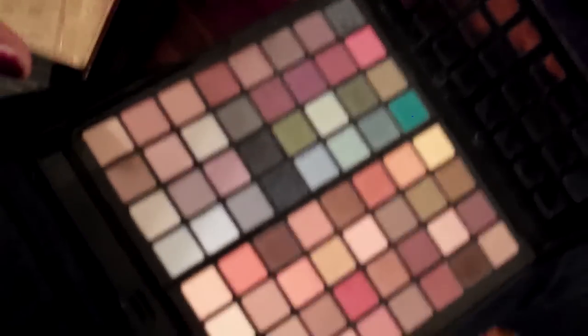This is my Ulta Blockbuster. These are all the shadows, and if you open this — these are the shadows — you open it like that and slide it out. That's basically what it looks like. Some face powders and blushes. I'm trying to move quickly so I won't run out of time because I have a lot left to cover.